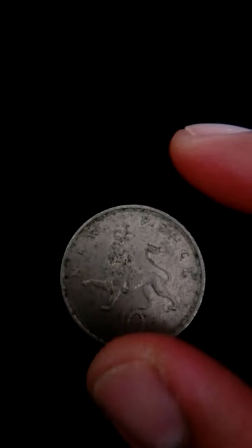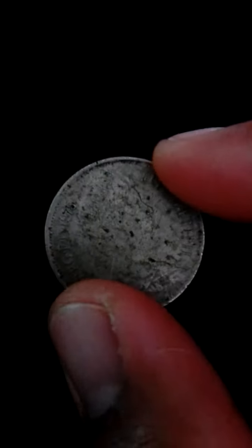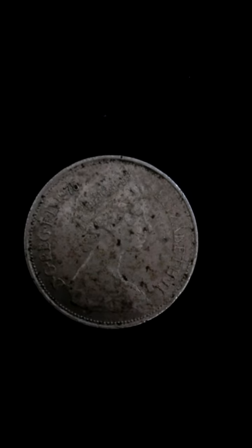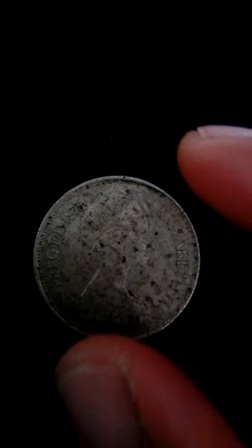The British decimal 10 pence coin, often pronounced 10p, is a unit of currency equalling ten one-hundredths of a pound sterling. The coin was first issued in 1968, before the currency was decimalised, to circulate in parallel with the florin — the two shillings coin it eventually replaced. Its dimensions were the same as those of the florin.